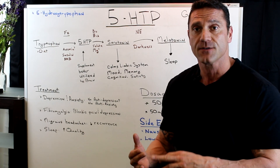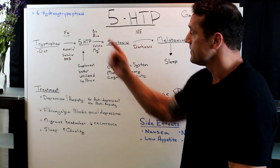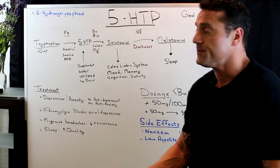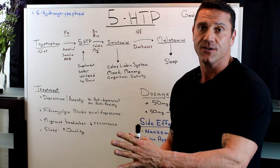Also, we need insulin to help with the blood-brain barrier crossover. So for diabetics or insulin-resistant patients, that conversion is not going to happen. And when we get to converting 5-HTP to serotonin, we need B vitamins — particularly B6, B12, and folate.